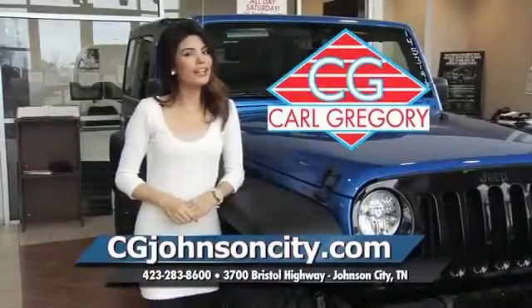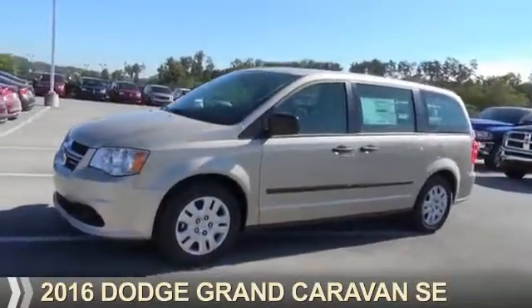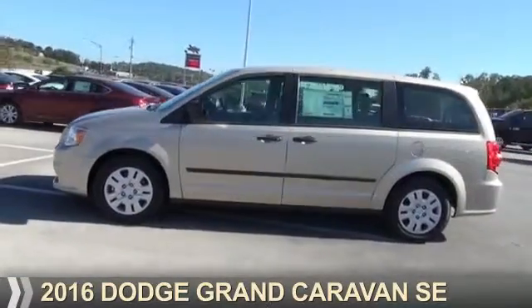CGJohnsonCity.com — if you don't log on today, we can't save you any money. Presenting the 2016 Dodge Grand Caravan: Grab Life by the Horns.